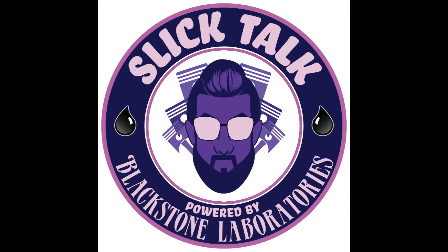Hello, and welcome to the show. I'm Joe Adams, and you're listening to Slick Talk with Blackstone Laboratories. I'm your host, Joe, and today I'm joined by Chris. Hello, everybody. Like myself, Chris is a senior analyst here at Blackstone Laboratories, and today we're going to be tackling a topic that is near and dear to the hearts of many of our customers out there, and that is BMWs and bearing wear.